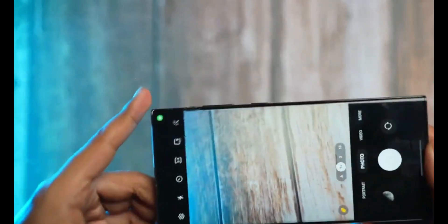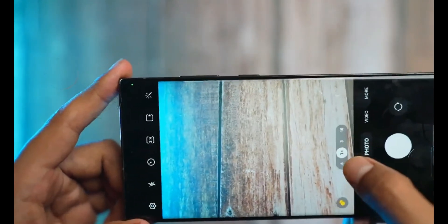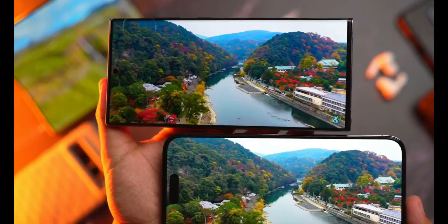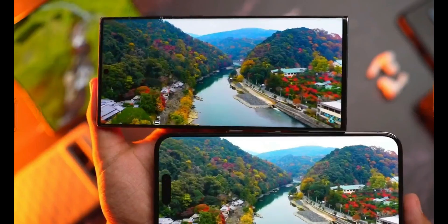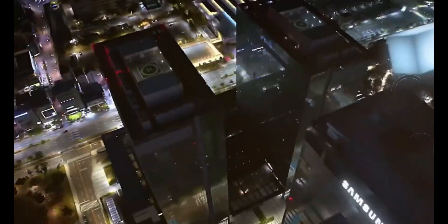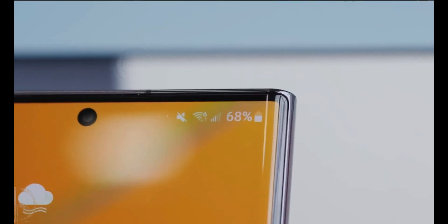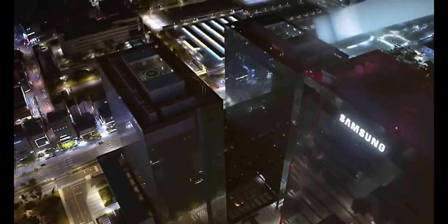50MP 3x telephoto sensor. Leaks suggest that the S24 Ultra will feature a 50-megapixel 3x telephoto sensor, a significant leap from the 10-megapixel sensor in the S23 Ultra. This upgrade promises crisper and more detailed shots, especially when using optical zoom.